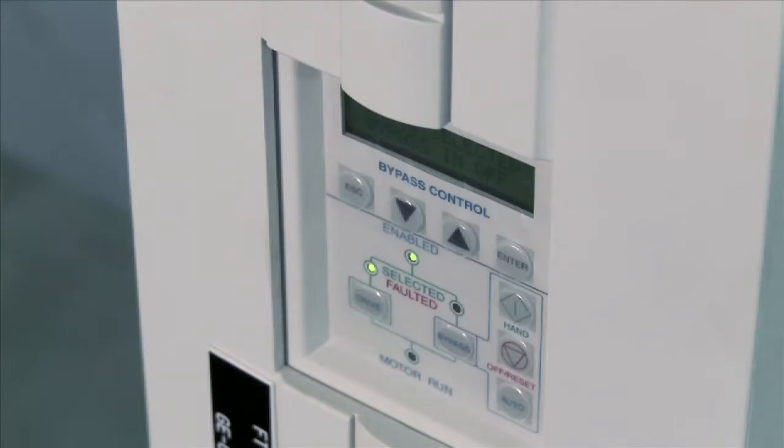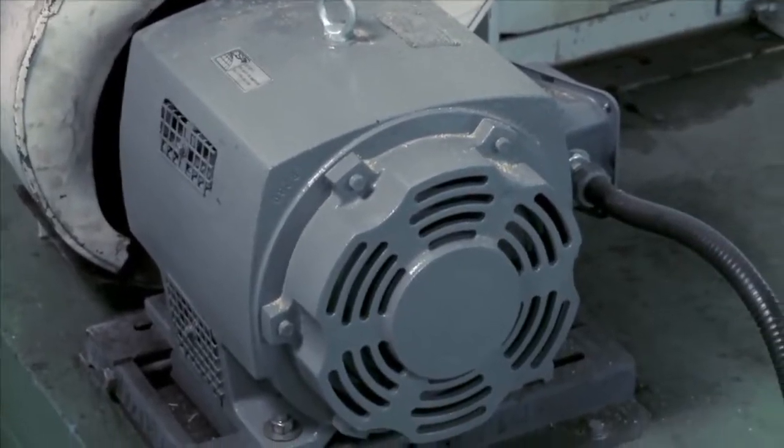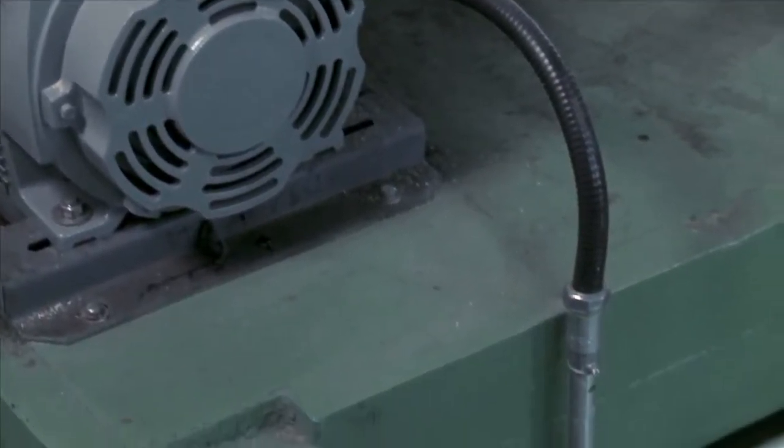The VFD works as follows. It modulates the electrical signal sent to the motor, varying its speed according to demand.